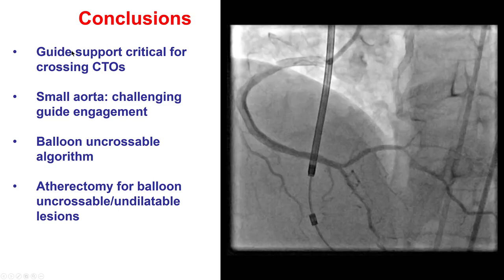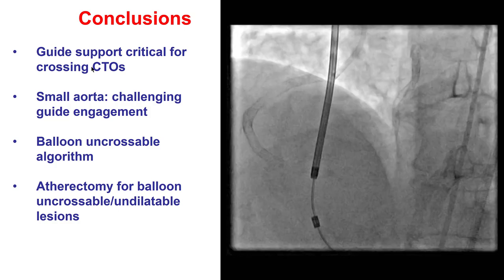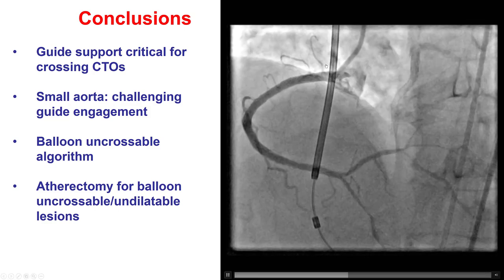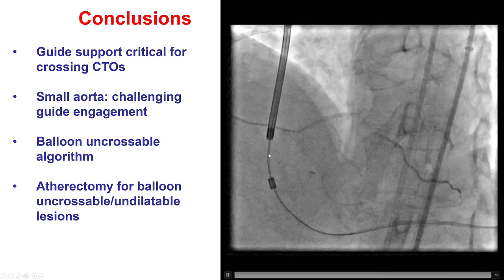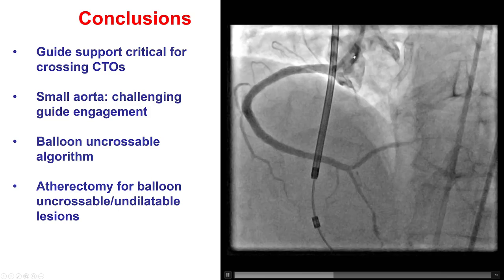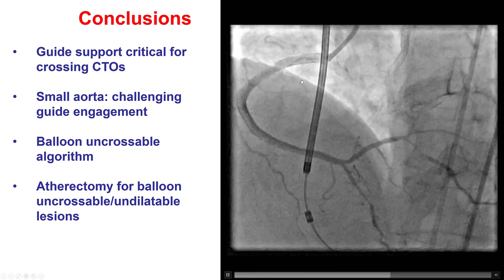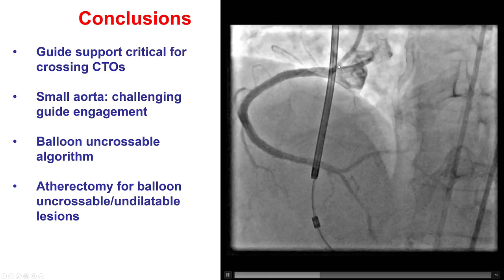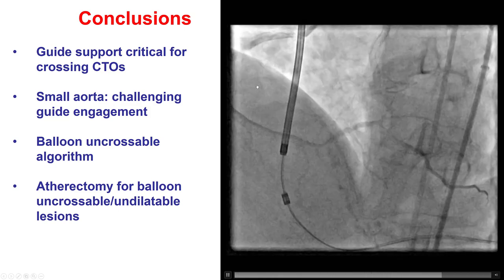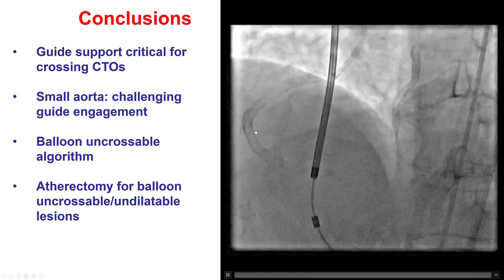Several lessons from this case. The first is regarding the importance of guide catheter support. Having strong guide support is a critical component of being successful in CTO PCI. In this case, we were able to successfully cross but then lost everything because our guide support was very poor. JR4 should generally not be used for CTO PCI — in this case we had limited choices because the Amplatz and 3D-Right did not work. But eventually, with the hockey stick and guide extension, we were able to successfully cross the lesion, deliver equipment, and get a nice result.